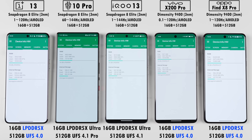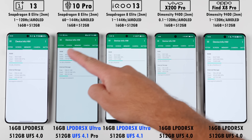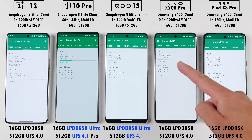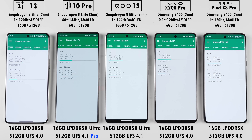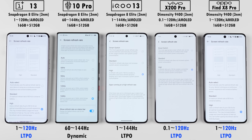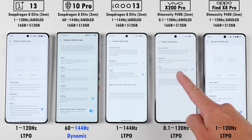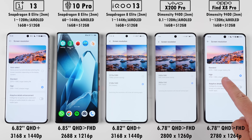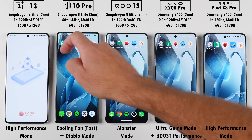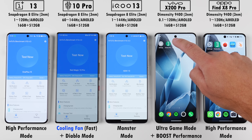The OnePlus, Vivo, and Oppo pack in LPDDR5X RAM and UFS 4.0 storage, while the Red Magic and IQ are kitted with LPDDR5X Ultra RAM and UFS 4.1 storage, though the Red Magic uses UFS 4.1 Pro storage. The OnePlus, Vivo, and Oppo have 120Hz LTPO displays. The IQ has a 144Hz LTPO display, but the Red Magic has a dynamic 144Hz refresh rate. All have been set to their highest possible screen resolutions and will be using their respective high performance modes, with the Red Magic taking things a step further thanks to its physical cooling fan.